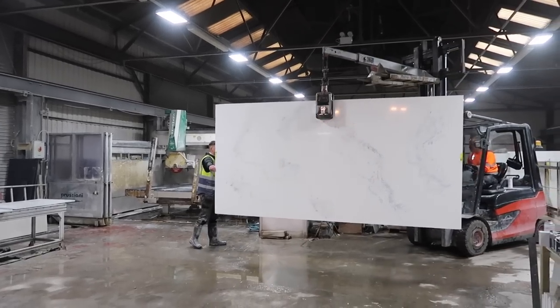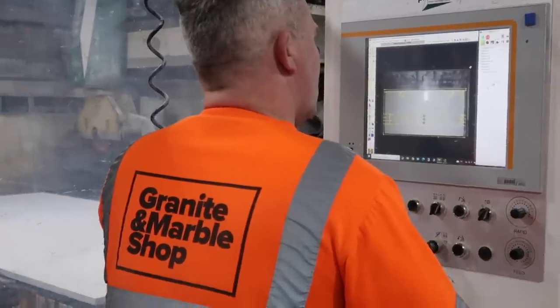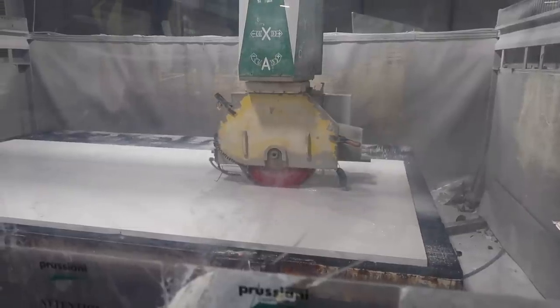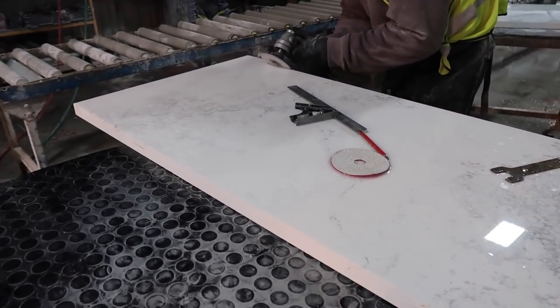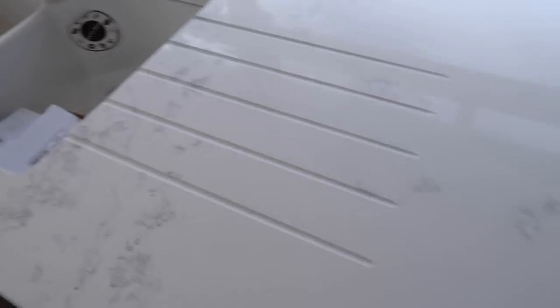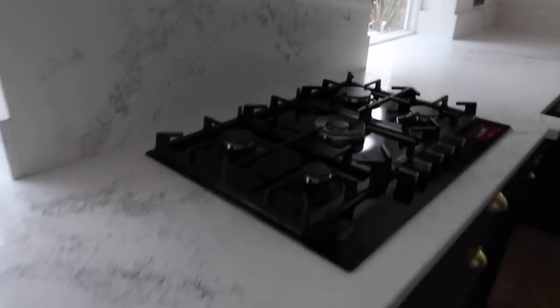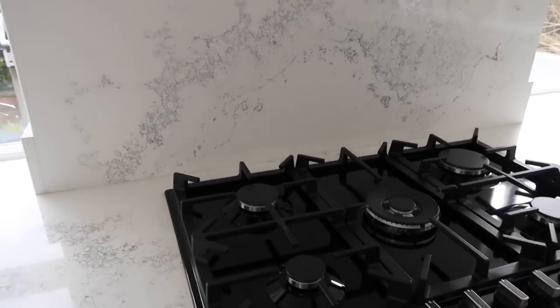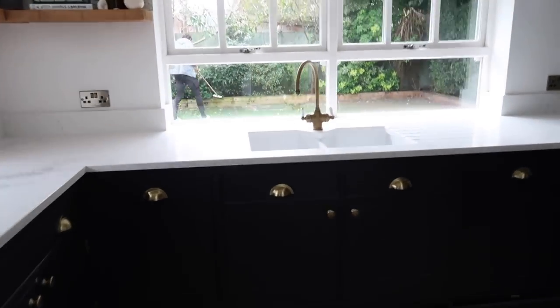So this is our quartz worktop in its entirety, and then they move it across to a machine where they put the layout of your kitchen worktop on and basically cut it all out — it's kind of like a big game of Tetris. It was so interesting to see this. Once it's all ready, it is cut with the blade and then they hand polish it all to make sure the corners and edges are super smooth. Now it is install day — this was the second slab going in. They've done the corner piece and all around the sink. I honestly cannot tell you how much I love this — it's brightened up the space so much.